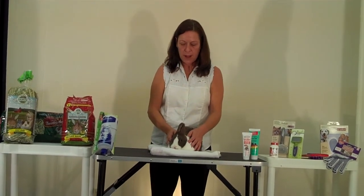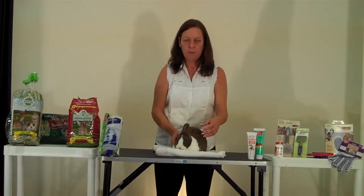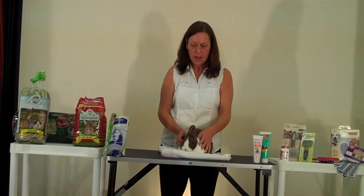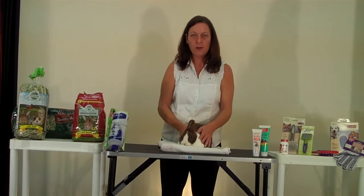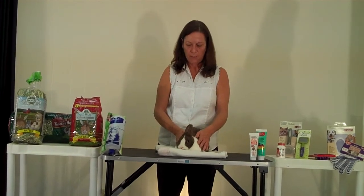You would also notice possibly a decrease in the amount of feces they produce, and you also want to see a lot of fur mixed in with the feces. So you want to definitely be watching that sort of stuff daily, making sure that your rabbit is eating and going to the bathroom properly.